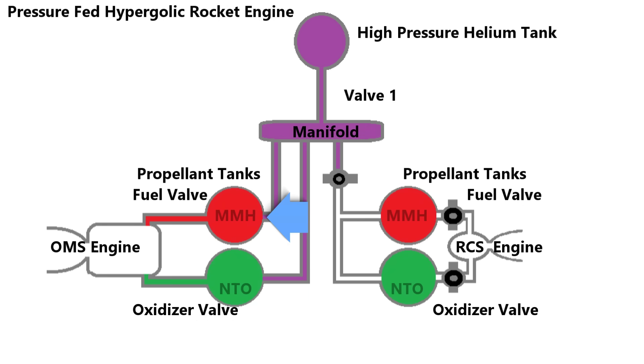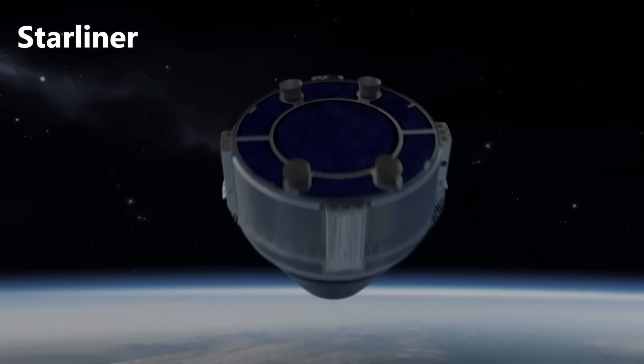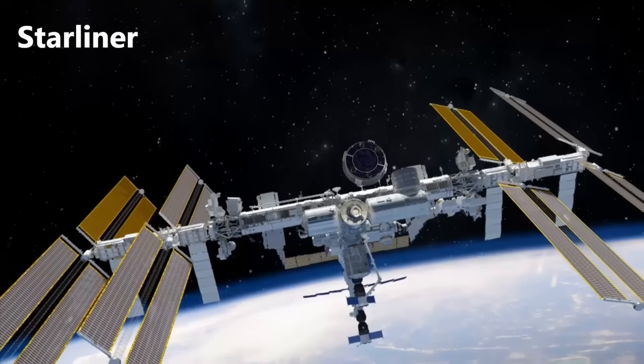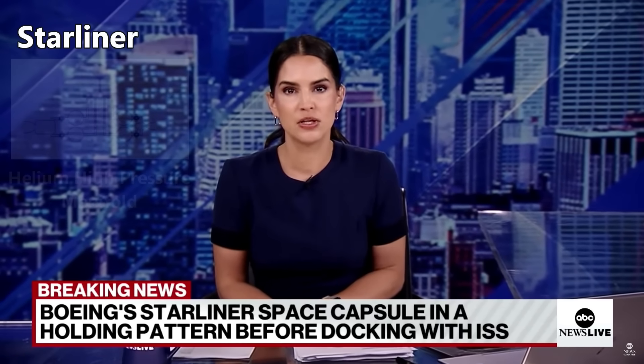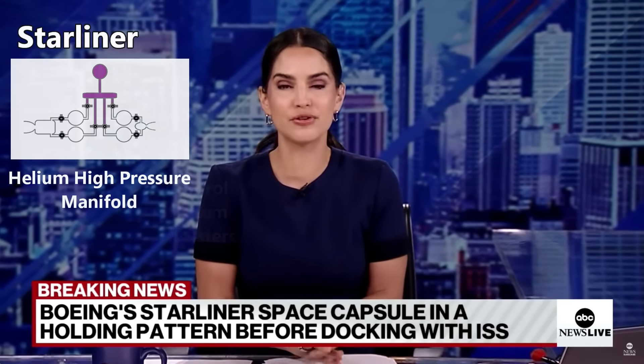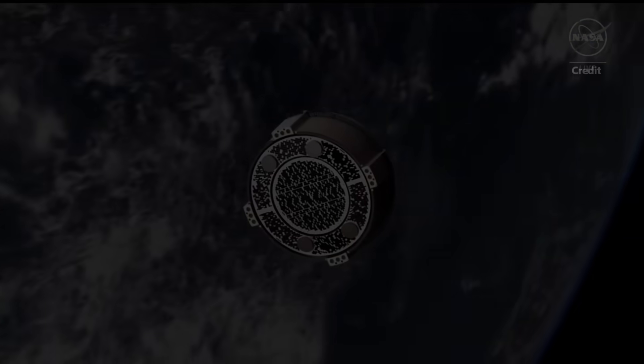Here are the hypergolic tanks — one for the MMH and one for the NTO. Once the propellant tanks are pressurized, you can open the valves to release the pressurized propellant into the combustion chamber, where they would spontaneously ignite. All of the rocket engines on the Starliner service module and capsule work this same way. Starliner launched safely to orbit, but as it was getting ready to begin its docking maneuvers, the rocket engines were tested and five of them failed, reporting low chamber pressure. Was this due to the loss of pressurized helium in the manifold?